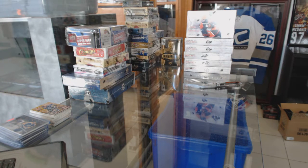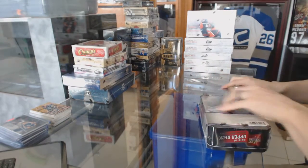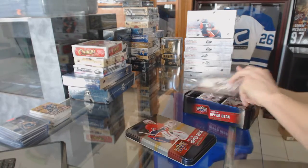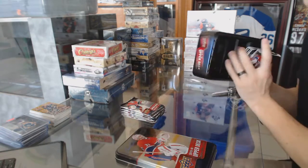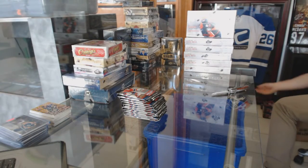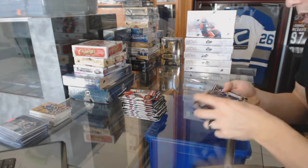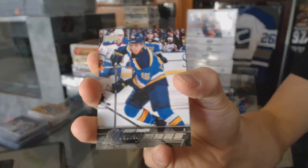All right, now on to the 15-16 Series 1. Young Guns for the St. Louis Blues, Robbie Fabry.